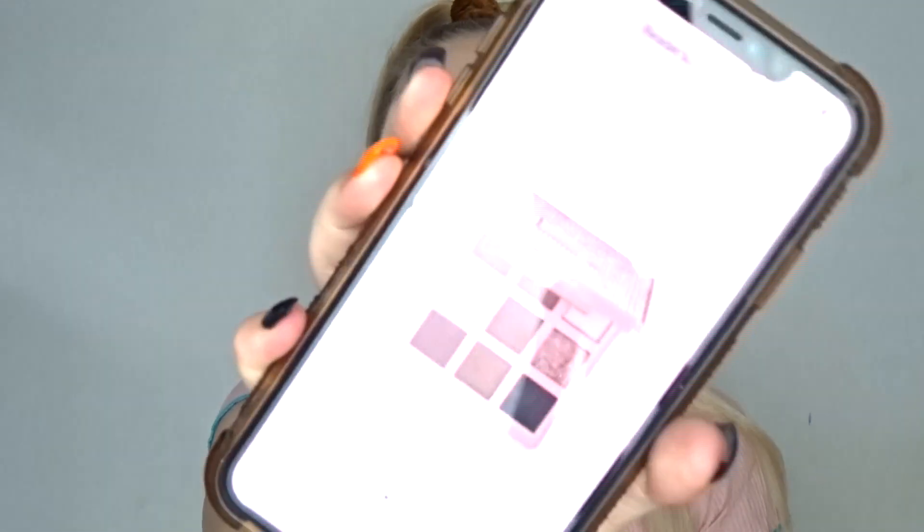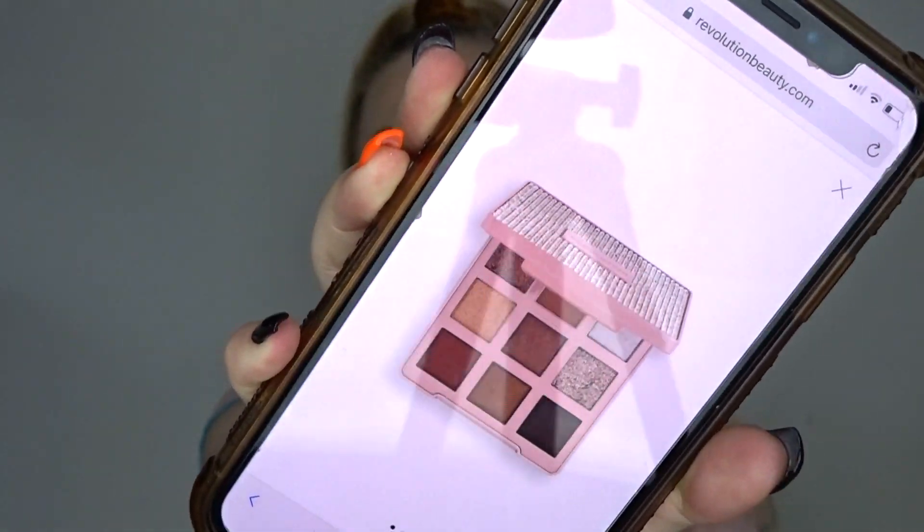There is also another eyeshadow palette with the same packaging as the highlighter. I'll show you a picture — it's about 90% shimmer, and I wouldn't reach for it because of that, so I didn't pick it up. I didn't want to waste my money on something I just wouldn't use.